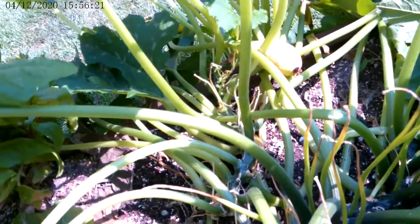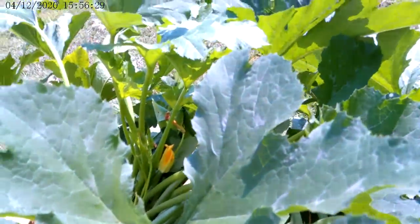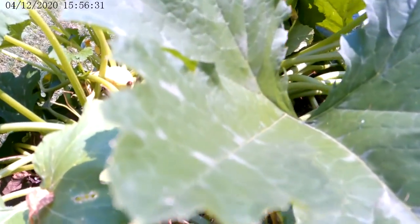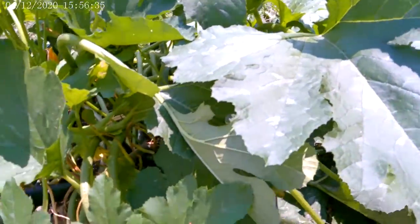You have zucchini coming in and you've got a yellow squash over there, so I would get that picked. Those are ready to go size-wise. Overall, it's really nice that your squash plant is doing well — it's still producing.